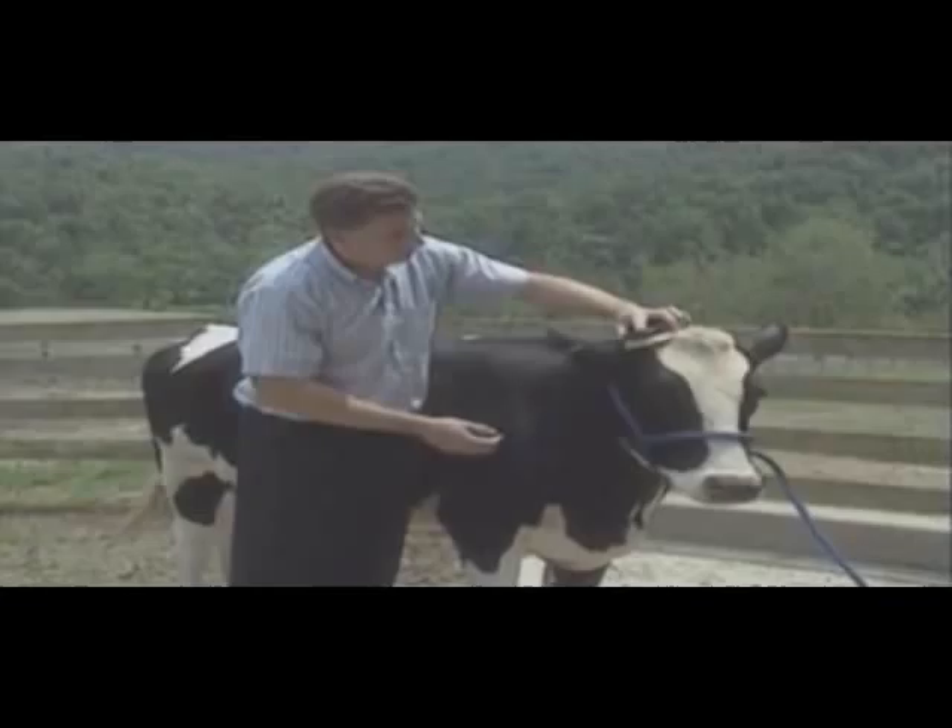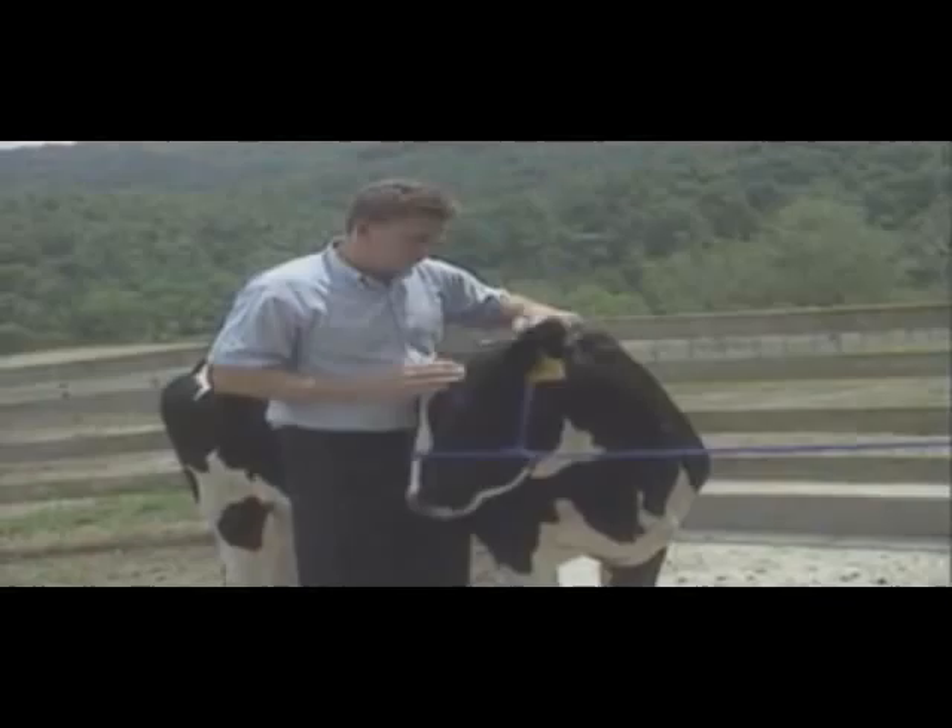What's new, very new, is our ability to manipulate DNA. Today, we can create clones — perfect genetic replicas of mammals from single cells. We can even move DNA from one animal to another, creating designer cows, like Rosie here, capable of producing human milk.